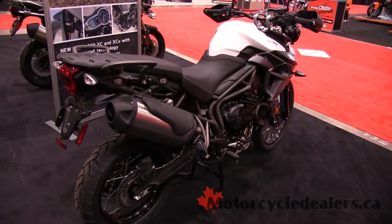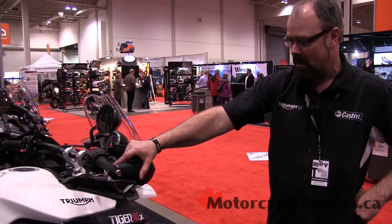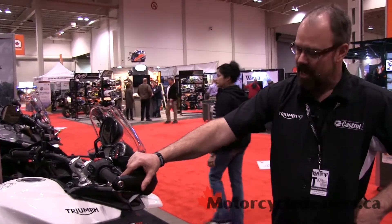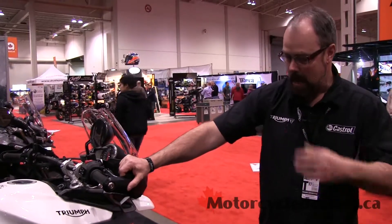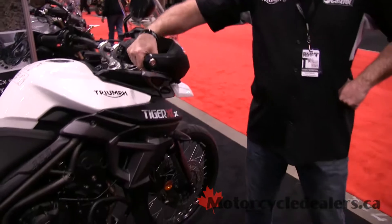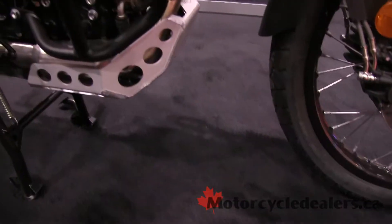Some of the big improvements with the fly-by-wire throttle is the fuel mileage on this model is 17% better than last year's model. New intake track, new valve design, new air box — I think last year's model was about 43 miles per gallon, and this year is about 53 miles per gallon.